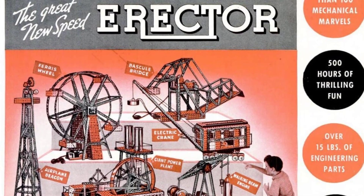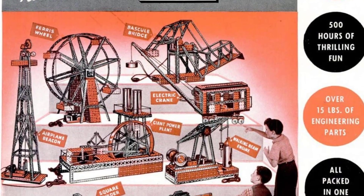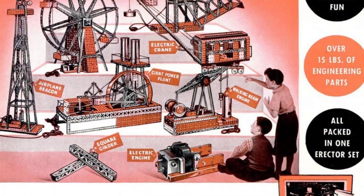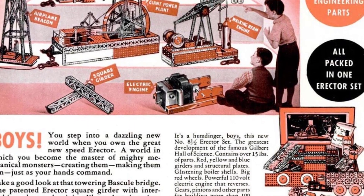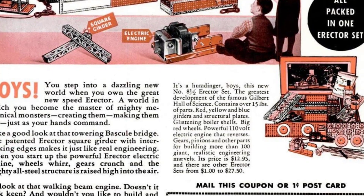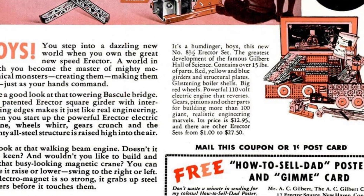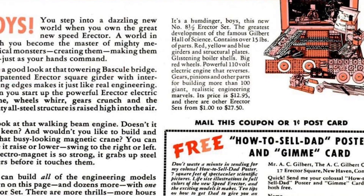Look at the bascule bridge, made with the patented erector square girder for real engineering. The powerful erector electric engine makes the wheels work, gears crunch, and the all-steel structure raises high into the air. You can build all the engineering models shown and even more with one erector set. There are more thrills and hours of fun in an erector set than anything else you can own. Let dad know that erector is what you want most for Christmas.